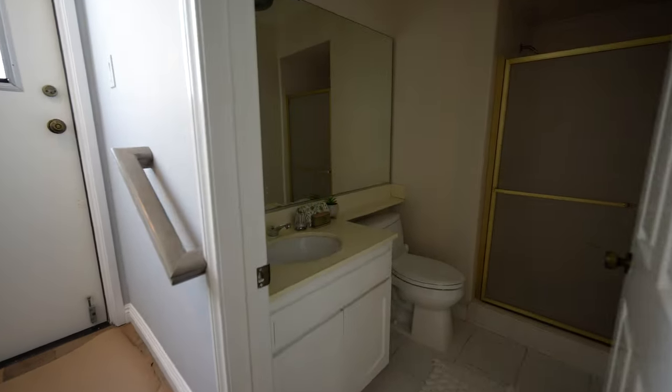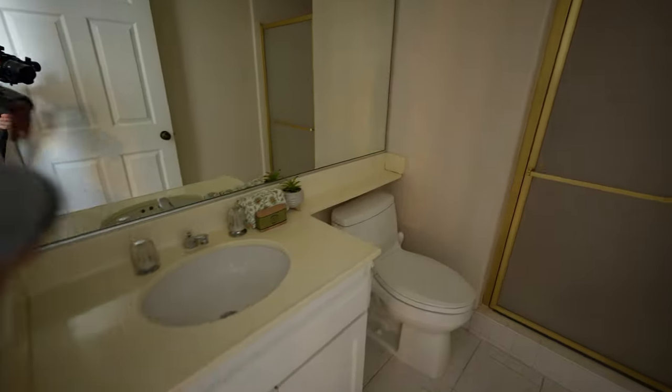There's a bathroom up here as well — sink, toilet, and a full-on shower in this unit. And then to the left, some space for towels and whatever you need.